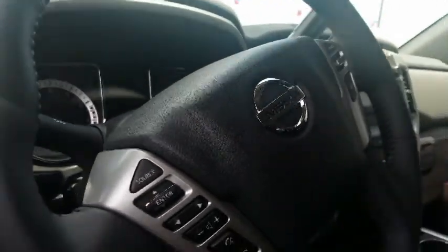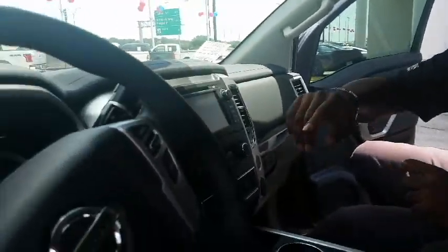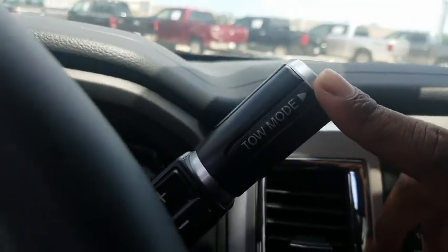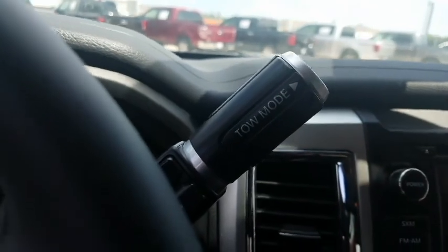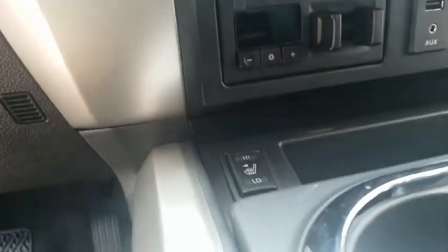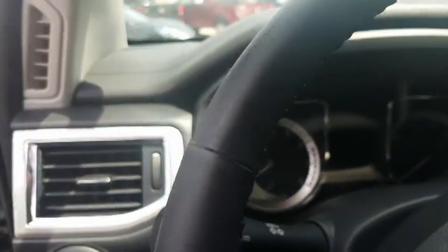One last thing before we go on a drive — trailer sway control. Whenever the VDC detects a swing of your trailer, it applies braking to individual brakes to get that trailer back under control. So on those windy days it gives you a lot better peace of mind. We're going to take this Titan for a drive and show you just how well it's going to fit into the fleet you're trying to build.